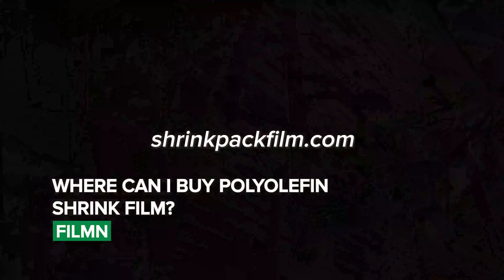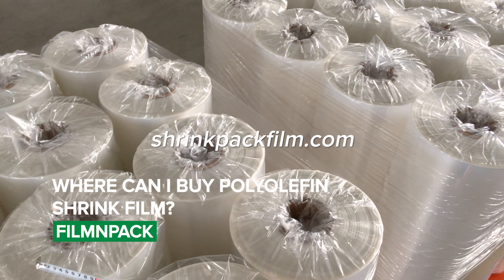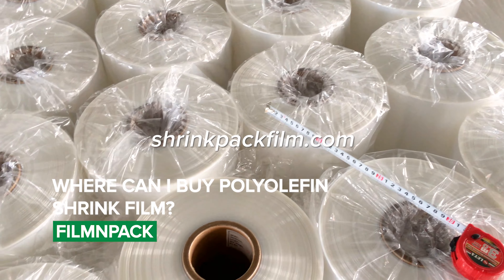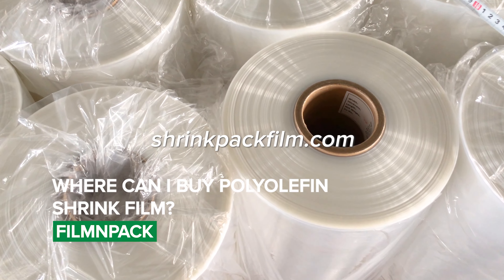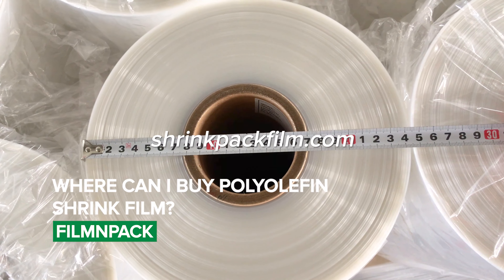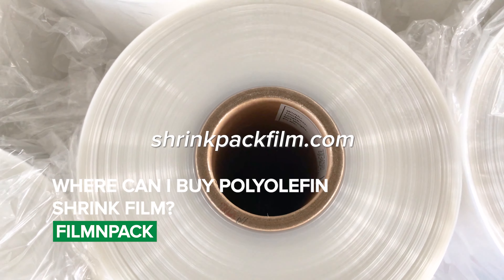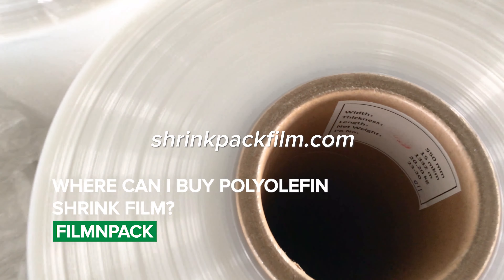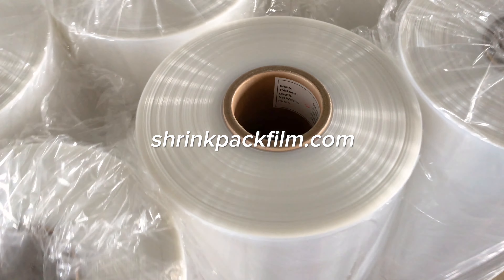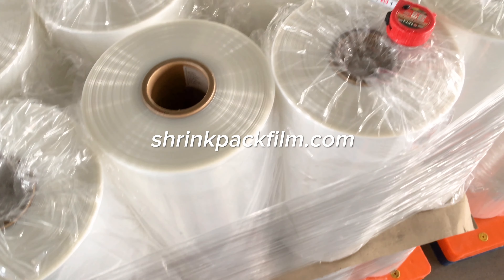Filmen Pack is a renowned manufacturer of high-quality polyolefin shrink film, catering to international customers. With a specialization in producing shrink packaging films, we offer a wide range of dimensions and thickness options to meet diverse packaging requirements. Our polyolefin shrink film is known for its exceptional strength, clarity, and versatility. Whether you need 40 gauge, 50 gauge, 60 gauge, 75 gauge, or 100 gauge rolls, we have got you covered. With a commitment to delivering top-notch products, Filmen Pack is a trusted choice for premium polyolefin shrink film.